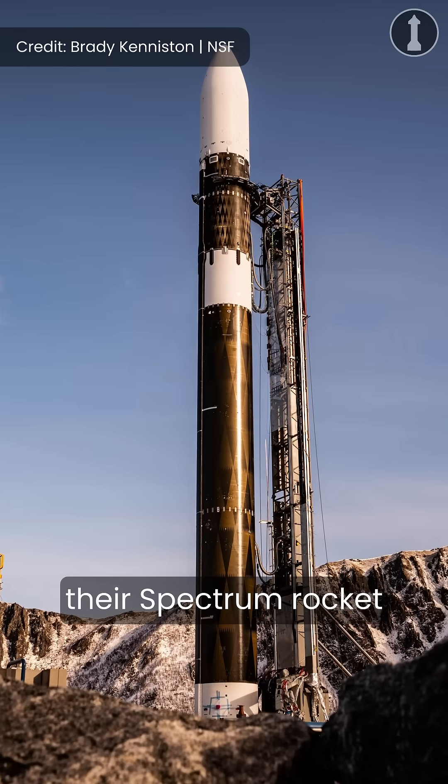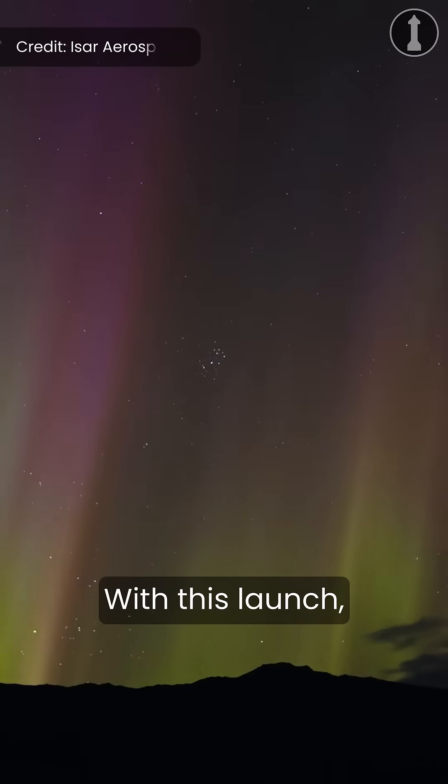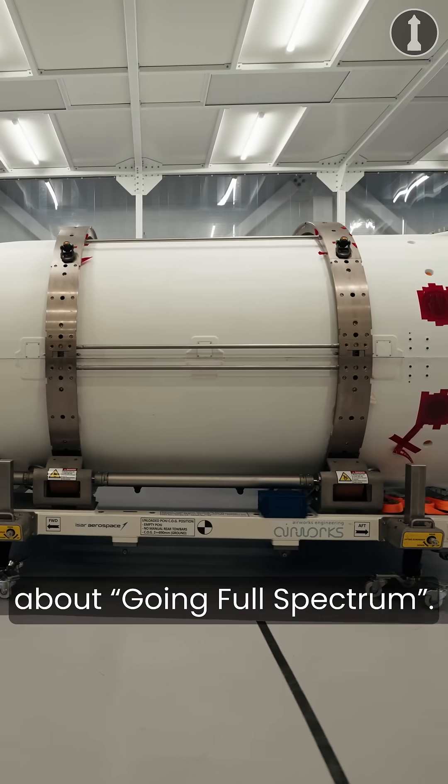ISAR Aerospace is about to launch their Spectrum rocket for the first time on its maiden test flight. With this launch there will be many firsts, so here's everything you need to know about going full Spectrum.